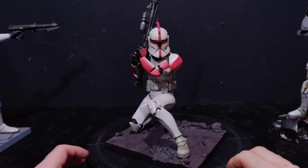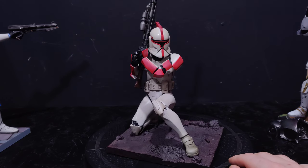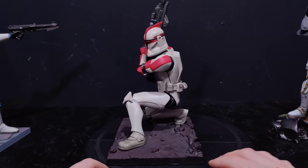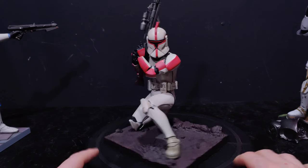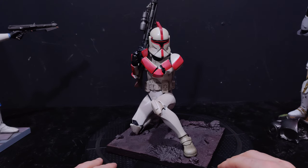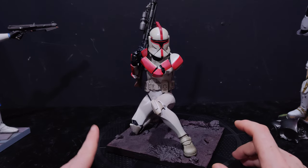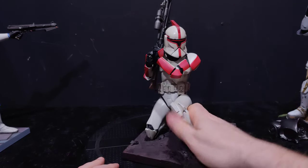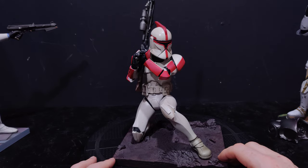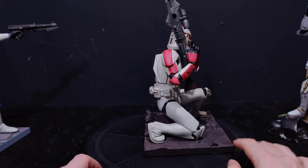We'll start with the Attack of the Clones Trooper in the Phase 1 helmet and Phase 1 look. I probably prefer the Phase 2 look but I've still got a fascination with the Phase 1 helm. This statue is pretty exceptional. The ArtFX line is all 1/7 scale and completely made out of PVC with plastic bases — so you're not talking high-quality resin, but you're getting a pretty affordable, decent-sized, accurate clone trooper.